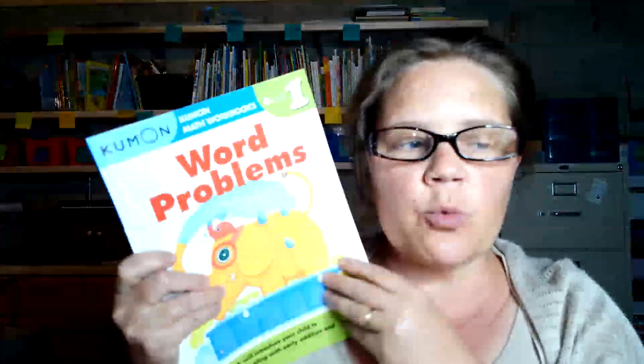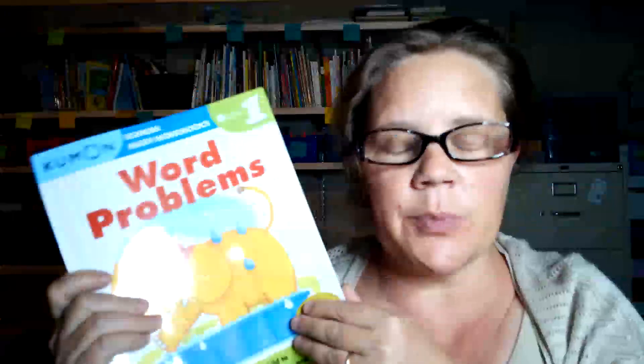Here we are again with our next book. This is Word Problems, grade one. Look up and make sure you have this book or do this along with me. Being able to do a word problem is going to help you with your reading and it's going to help you with your math thinking.